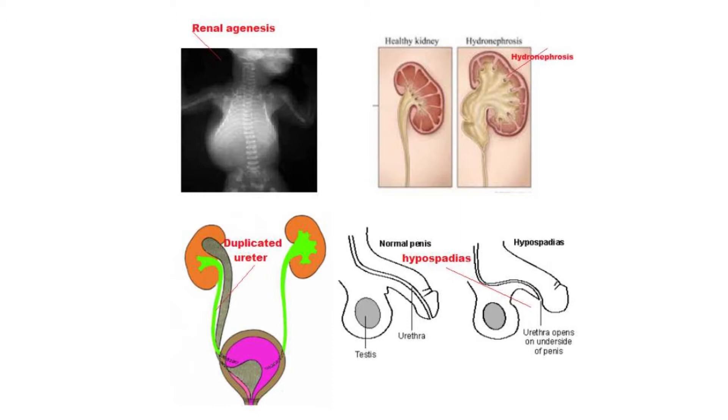Four: abnormalities of the urogenital system — these are also more common in such babies. For example, renal agenesis, that is absence of one or both kidneys; duplication of one or both ureters, the tube which connects the kidney with the urinary bladder; hydronephrosis, that is enlargement of the kidney; and hypospadias, where the urethral meatus does not open at the tip of the penis but underneath at various points.